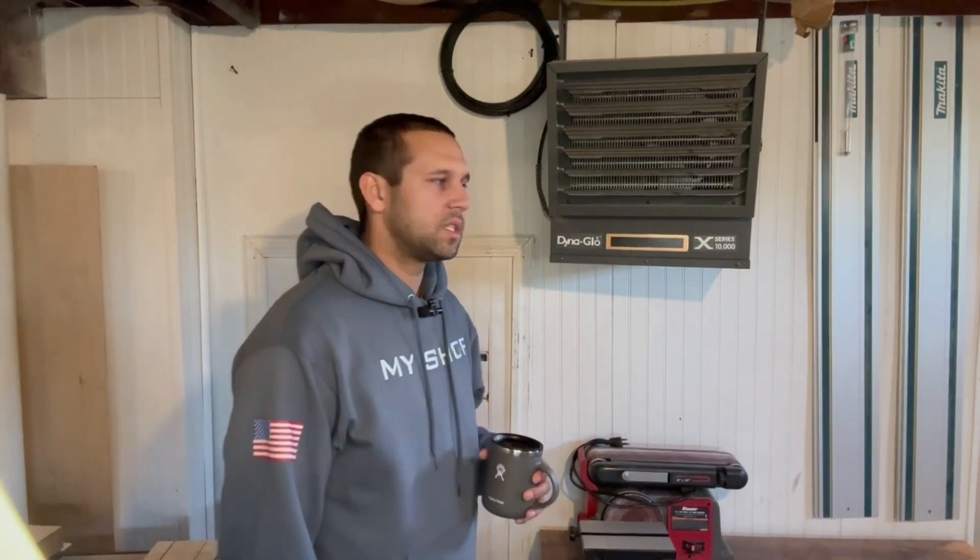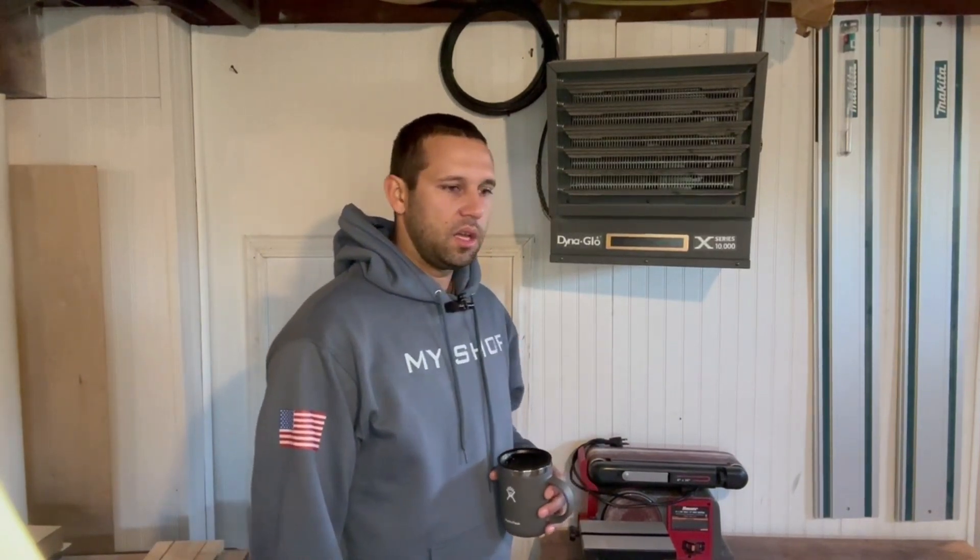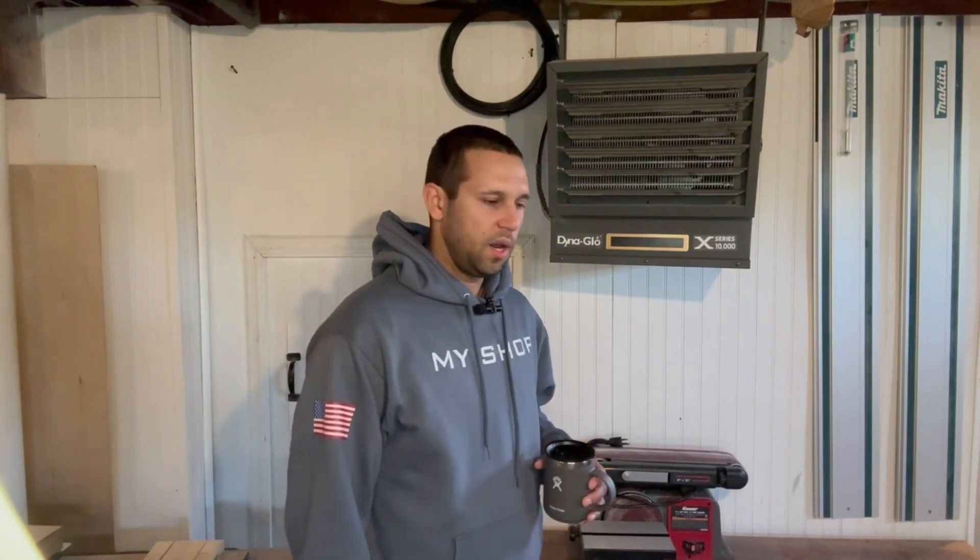Welcome back to my shop. Today I'm here to talk about the heater in my workspace. This is a Dyna-Glo 10,000 series, and I'm here to talk to you about the reasons why I chose it. I've had it for about two years now and I wouldn't look back.